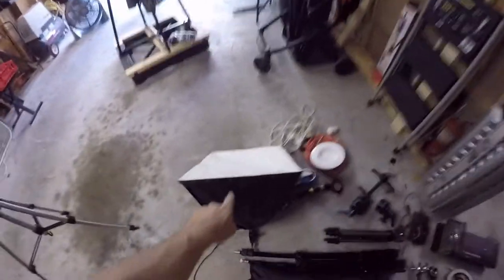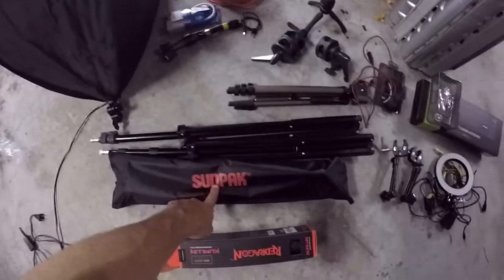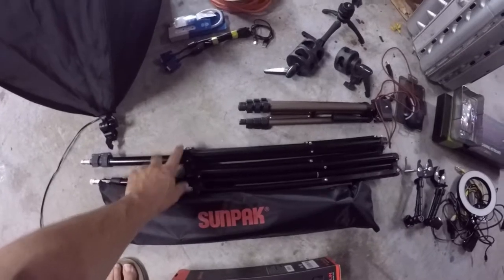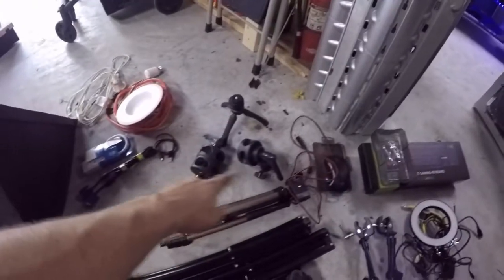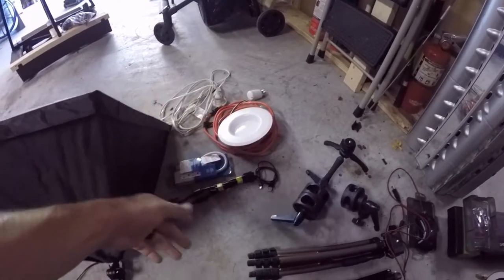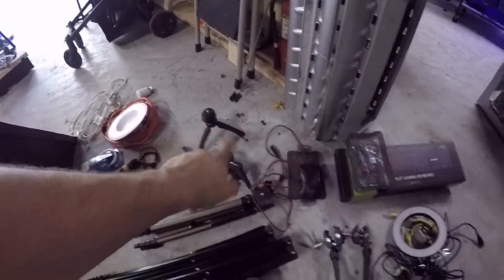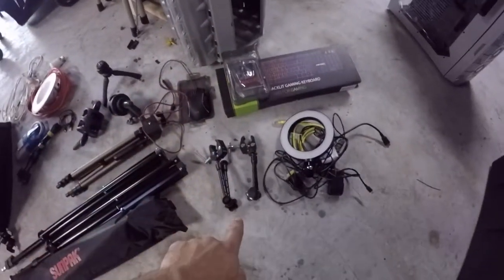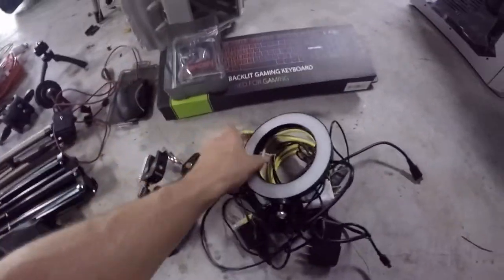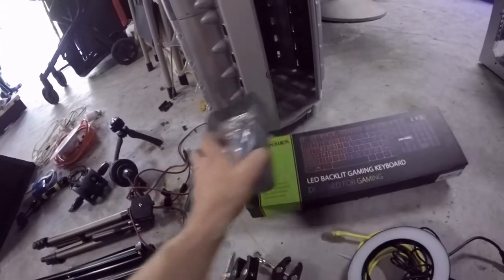I'm going to take a studio light with me and two tripods — there's one tripod here and there's the other tripod. These are going to be for my lights. And then of course you have to have rigging. I'm taking some extra secondary stuff: extension cord, power distributor. I got a couple of these clamps — these work great for gear and stuff. We're going to take the halo light.